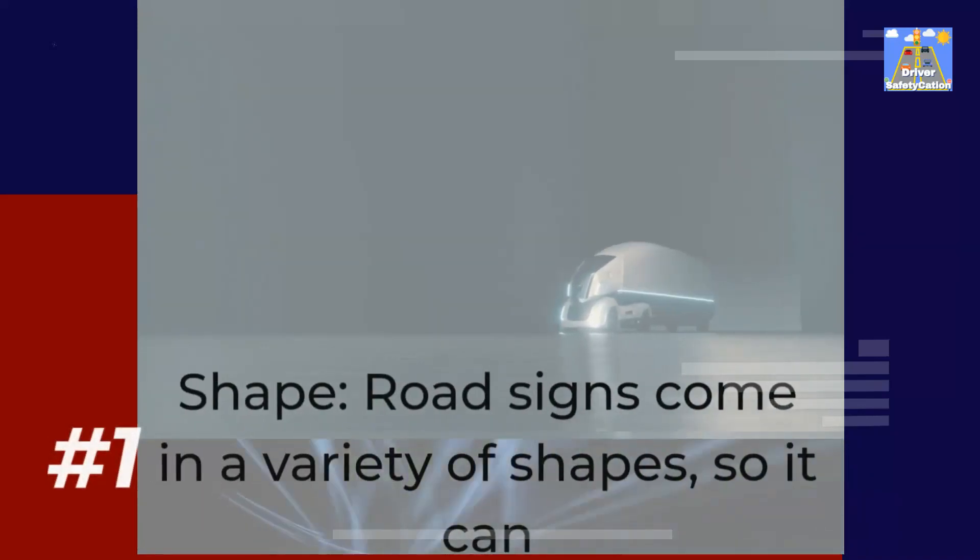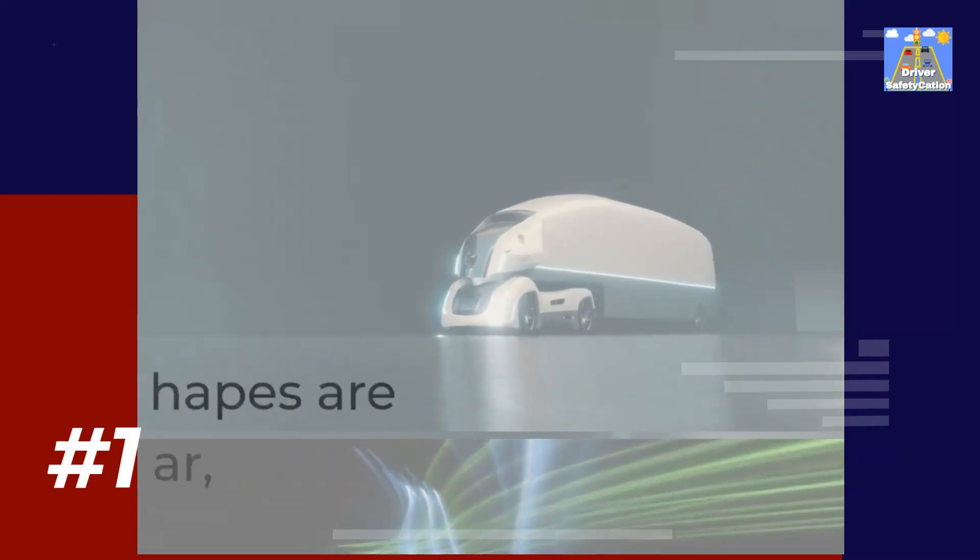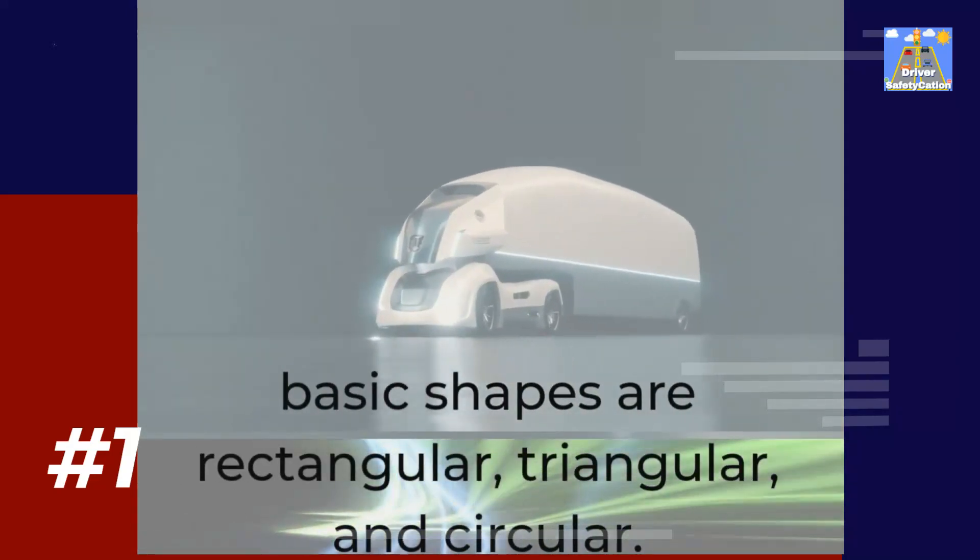Road signs come in a variety of shapes, so it can be helpful to know the most common ones. The three basic shapes are rectangular, triangular, and circular.